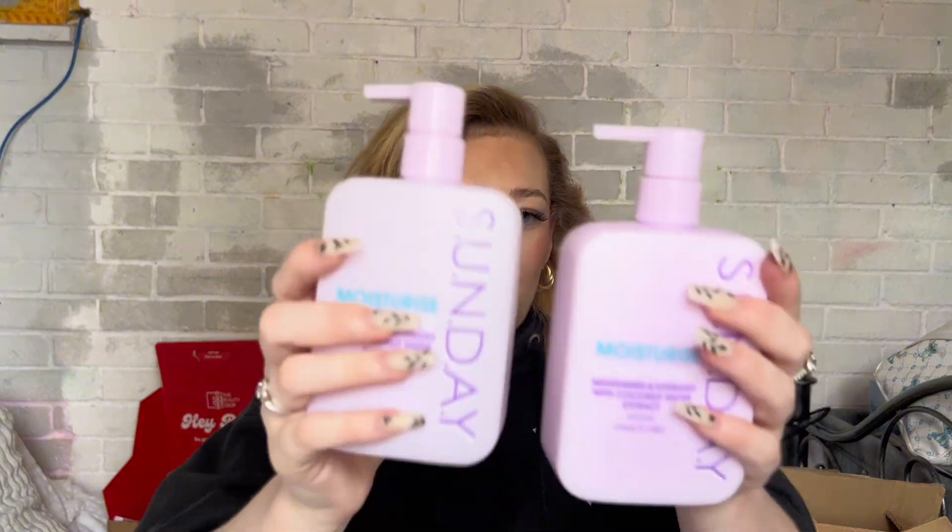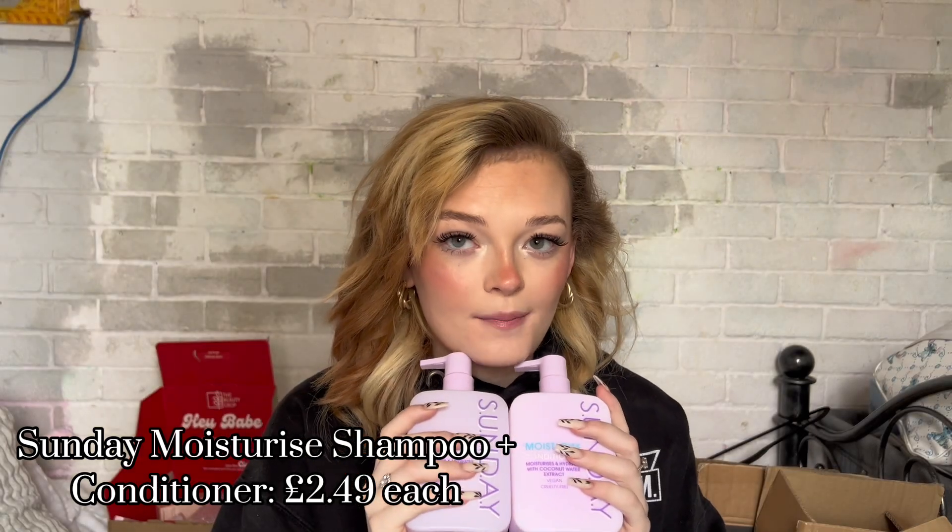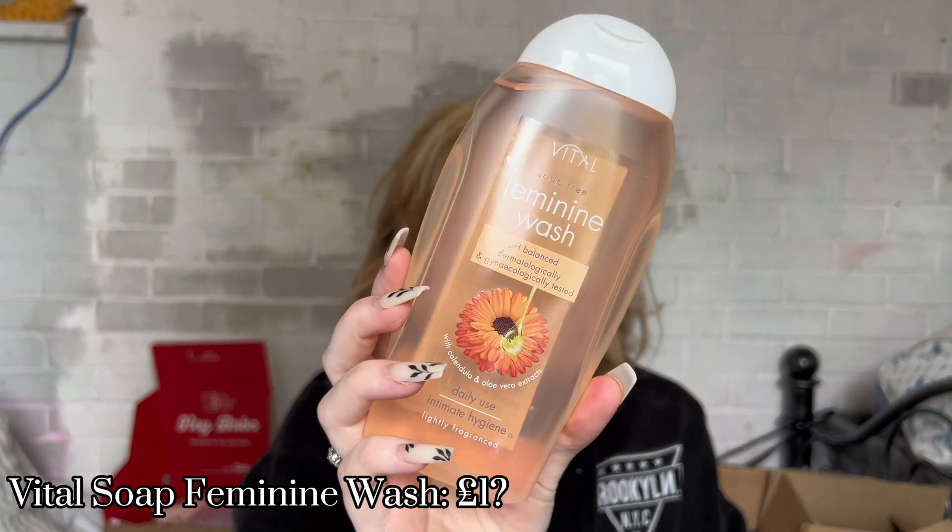Next time I wash my hair I'll be reviewing the Sunday Moisturizing Shampoo and Conditioner — it's basically a dupe of the Monday Haircare brand. I love Monday Haircare and this is £5 for both bottles, versus one Monday bottle, so I figured I'd test it and let you know if it's worth it. I also grabbed the Vital Soap-Free Feminine Wash — it's pH balanced for intimate hygiene.